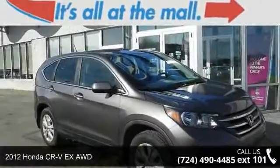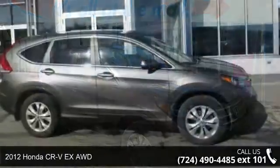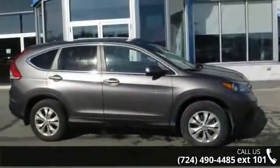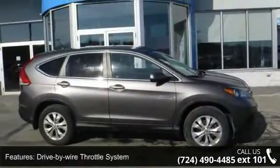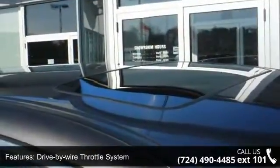Step into the 2012 Honda CR-V. If you are looking for an automobile with great features, look no further. This vehicle comes with a reliable four-cylinder engine connected to a smooth-shifting automatic transmission.